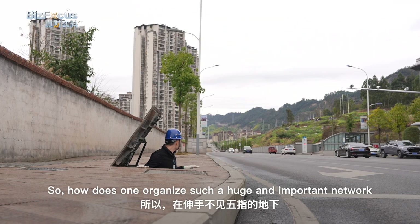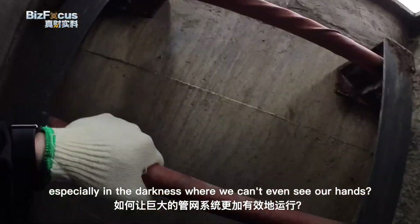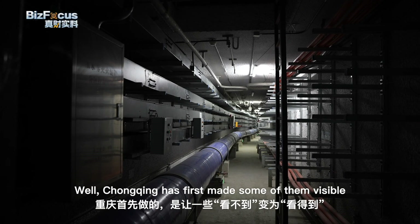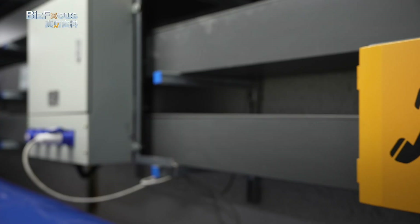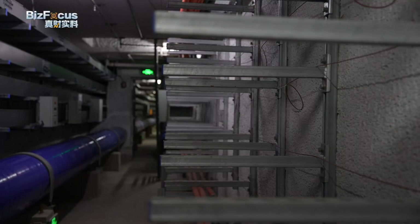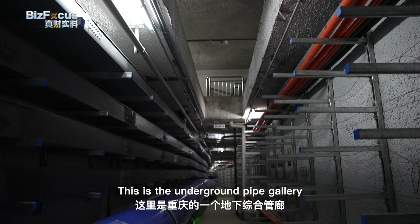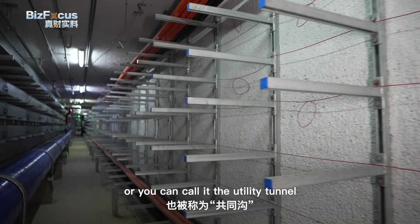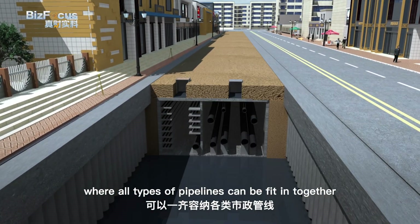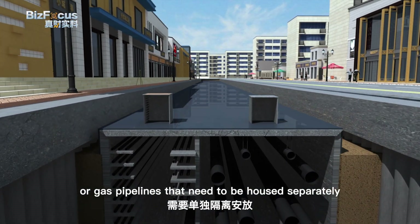So how does one organize such a huge and important network, especially in the darkness where we can't even see our hands? Well, Chongqing has first made some of them visible. This is the underground pipe gallery, or utility tunnel. It's more like an underground corridor where all types of pipelines can fit in together. The only exceptions are those like high voltage cables or gas pipelines that need to be housed separately.